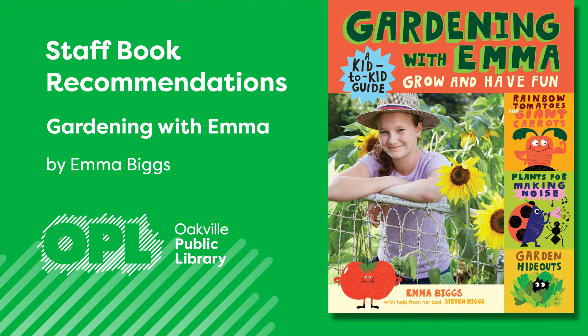Emma is a 14-year-old high school student who lives in Toronto with her family. She loves to grow edible plants. As Emma says, a garden is a place where there are a lot of cool things to do that involve plants, soils, insects, and wildlife.